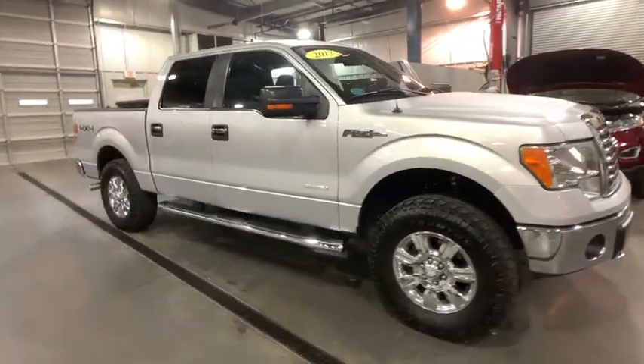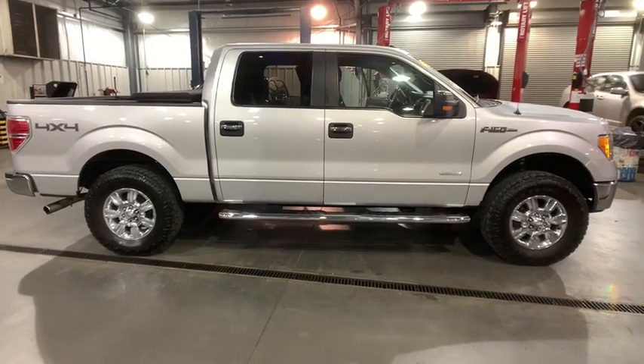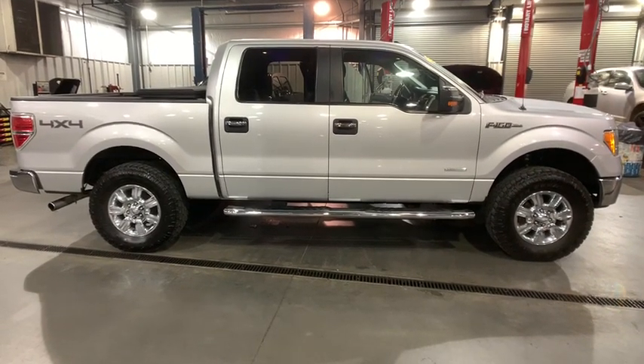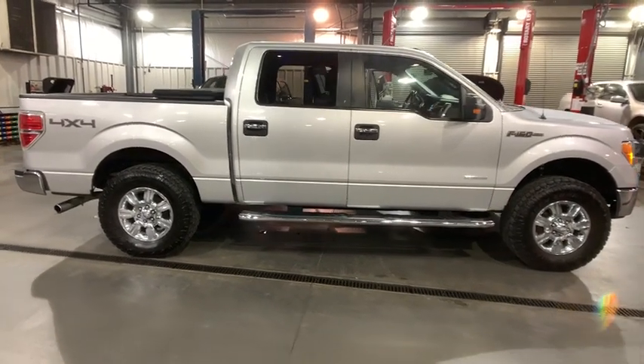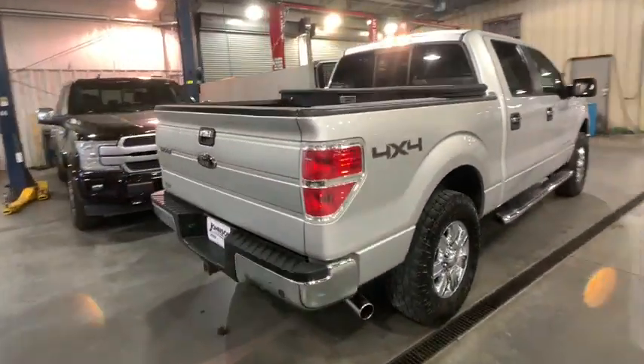The 2012 Ford F-150. A Ford F-150 knows how to handle any situation. It's built to follow orders. No whining. This vehicle has less than 135,000 miles.